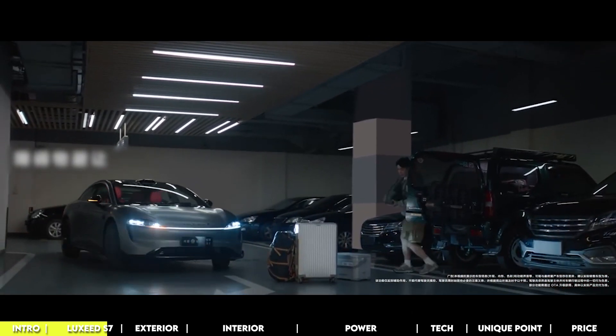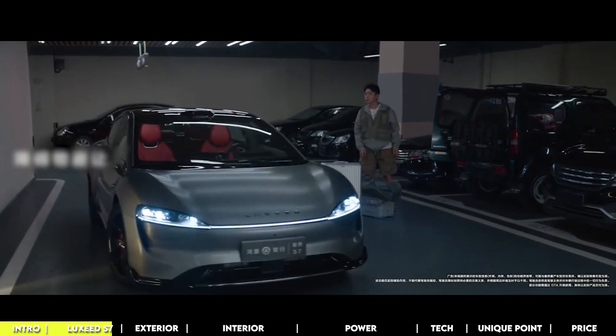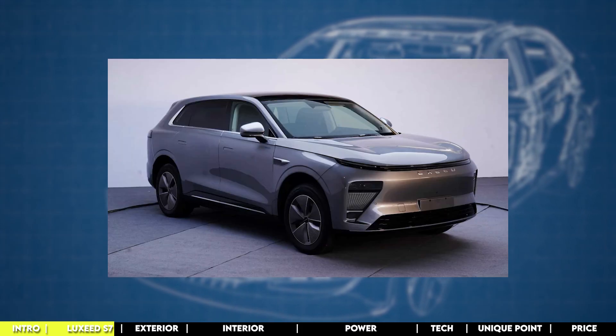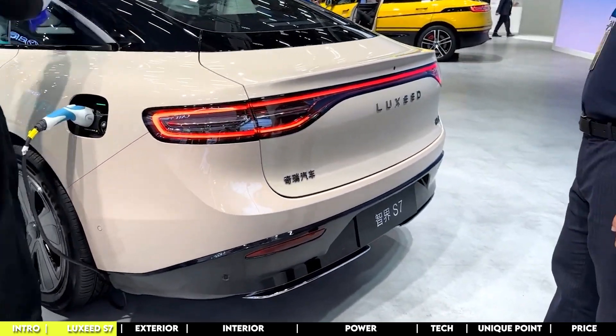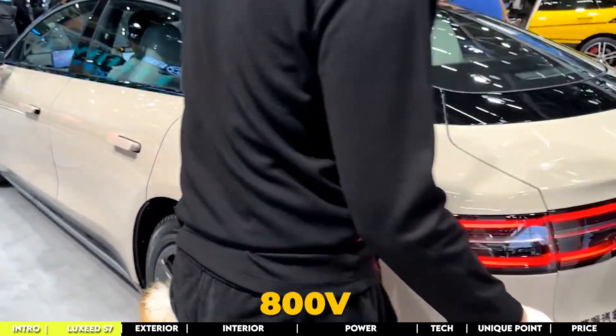The heart of the Luxeed S7 is Cherry's EOX architecture, which is also used in models like the XSeed, X-Lantix ES, and ET. This platform is all about high-tech features, supporting 800V charging and an advanced self-driving system.